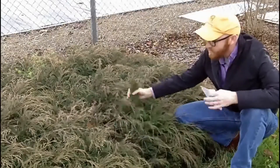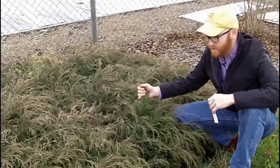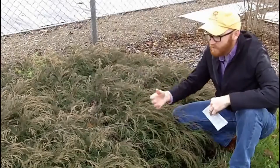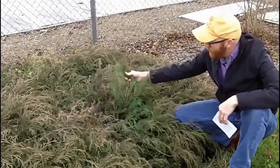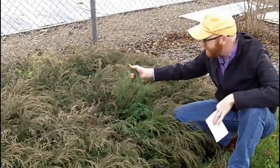One thing I will point out: this has already changed color — it's late November, just before Thanksgiving — and it's already changed into this nice coppery, bronzy look, and it'll get even redder. It's really quite lovely, but if you flip it up, it is still quite green below. So it's a nice conversation piece in the landscape.